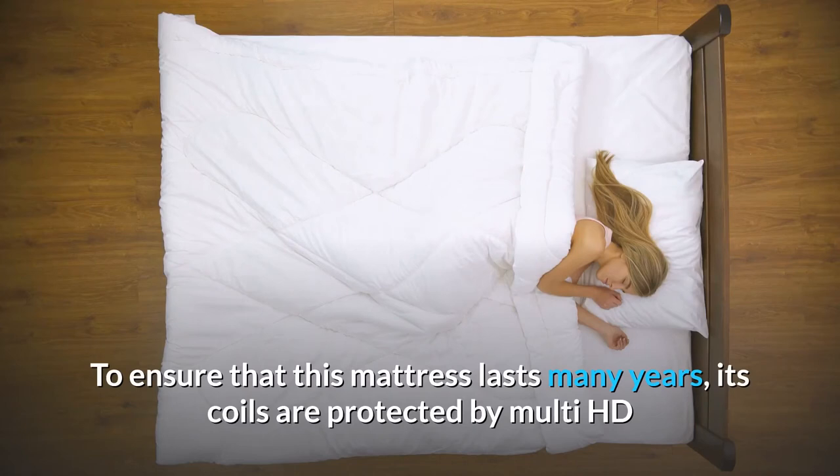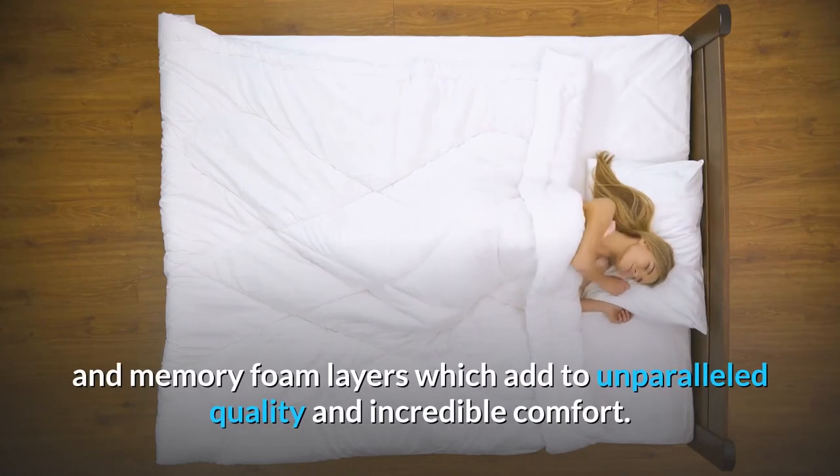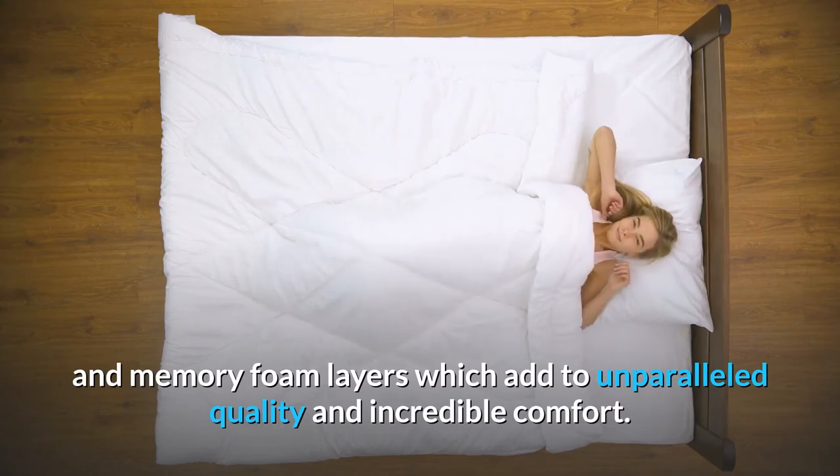To ensure that this mattress lasts many years, its coils are protected by multi-HD and memory foam layers which add to unparalleled quality and incredible comfort.